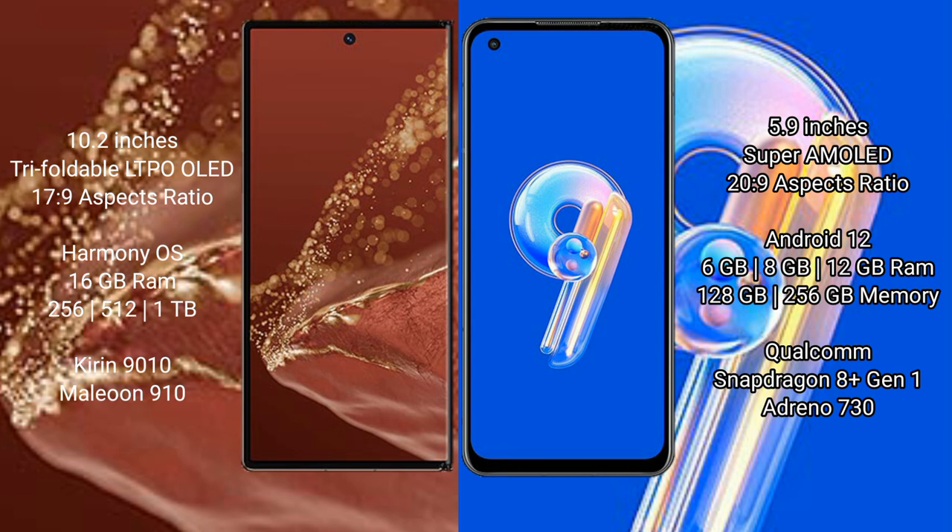The Huawei Mate XT Ultimate runs on the HarmonyOS operating system, while the Asus Zenfone 9 runs on the Android 12 operating system.